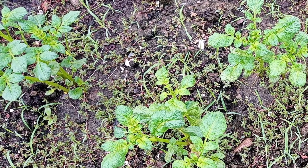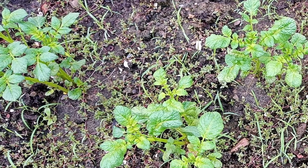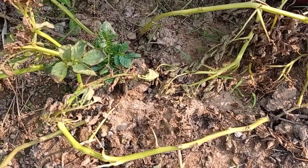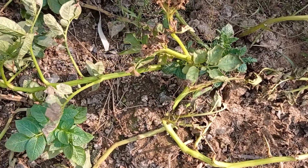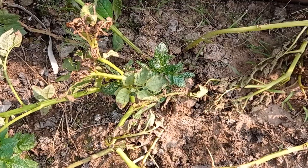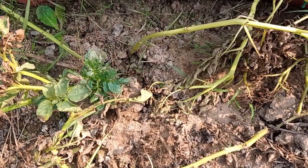As the plants grow bigger, you need to put more soil around the stems because new potatoes form on lateral stems or stolons above the seed potato. Somewhere around 3-4 months, the vines will start dying and you can harvest your potatoes.